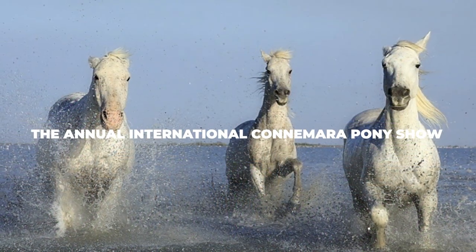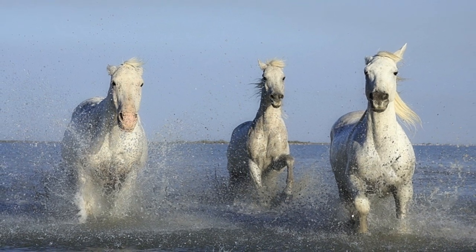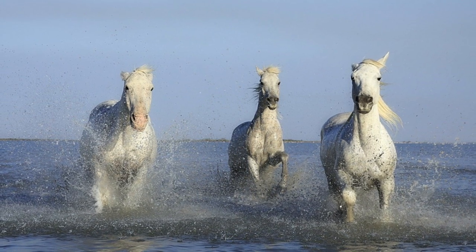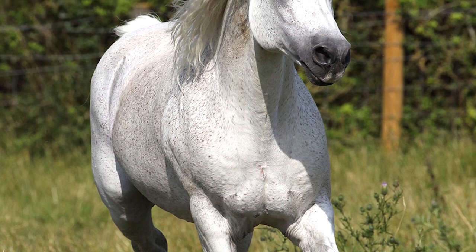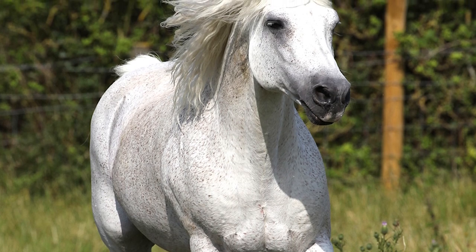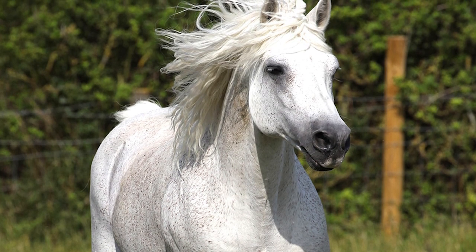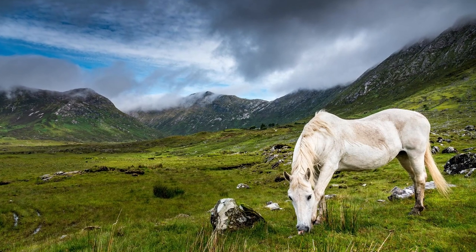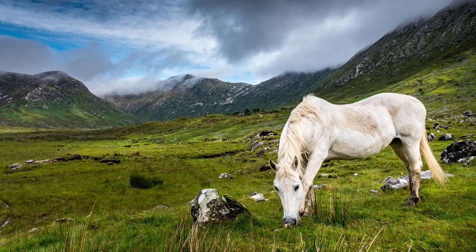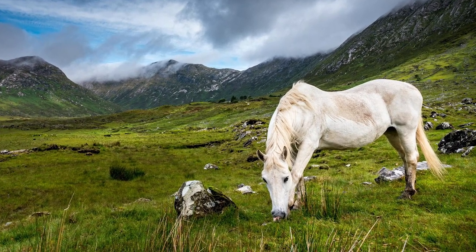You can witness the greatest display of Connemara ponies by visiting Clifton, County Galway, Ireland, for the annual international Connemara Pony Show. This event takes place in August every year, and during its runtime you can see what can only be described as the cutest and most entertaining show you'll ever see. It's well worth the time and money — especially if you plan on buying a pony. Keep a close eye on which horses you want, and when they get auctioned off you can try your luck. The whole show is quite lengthy with over 20 different classes, so you'll have more than enough time and opportunities.